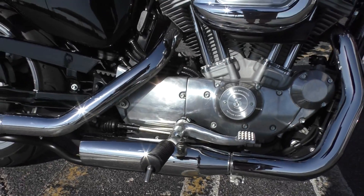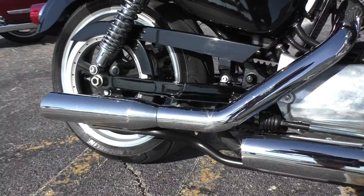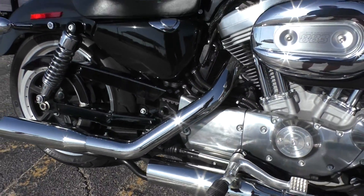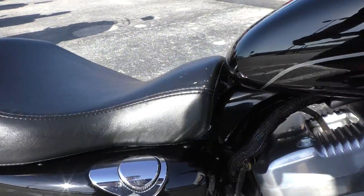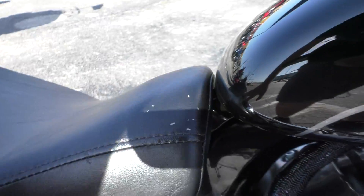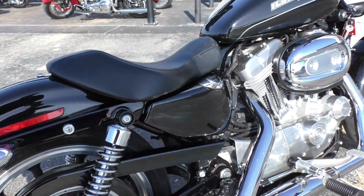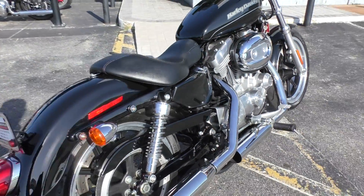This one's got mid-controls on it. And if you like loud pipes, this bike's got them — this thing's pretty loud. It's got a few little small tears right here in the front of the seat. This one's set up for a solo rider, so it doesn't have the passenger seat or passenger pegs.